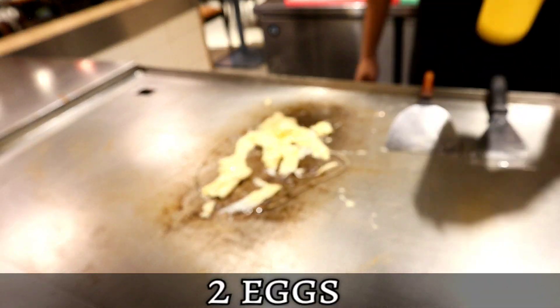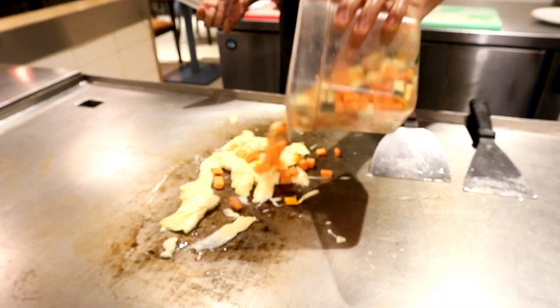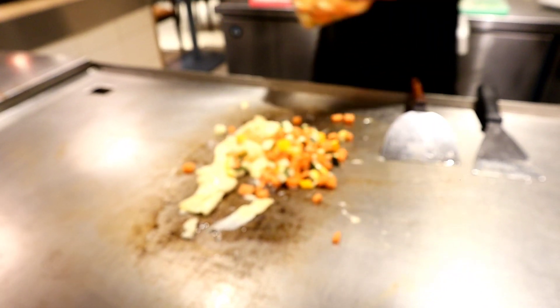What sauce is this? Oil. The chef has added the mixed veggies.